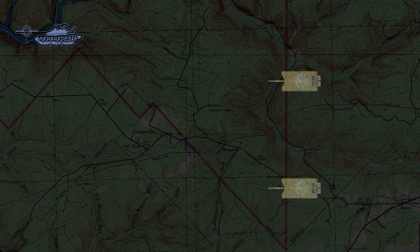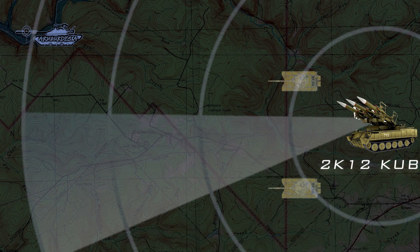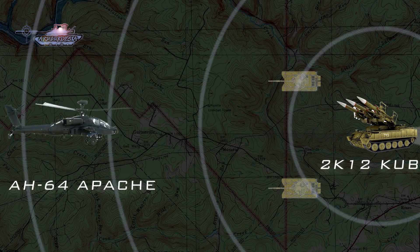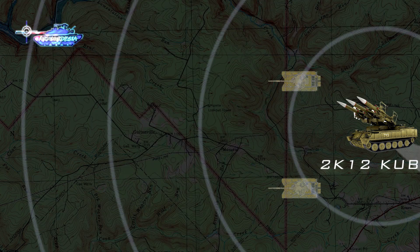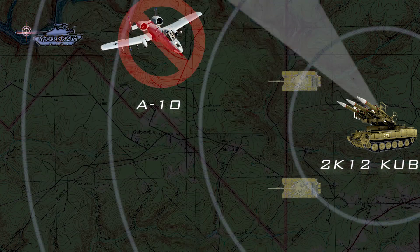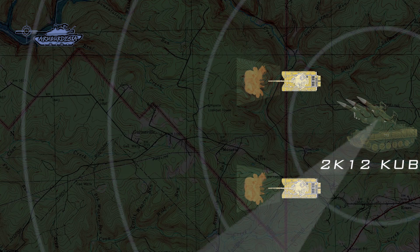If Iraq had S-300P systems to defend cities and strategic areas, it would have freed short-range missile systems for tactical air defense on the fronts. For example, the 2K12 Kub deployed with armor, having an effective range of 24 kilometers, could easily have defended against Apaches and Warthogs, limiting the effectiveness of coalition air cover. The Apache was using Hellfire missiles and the A-10 was using AGM-65 Maverick missiles.